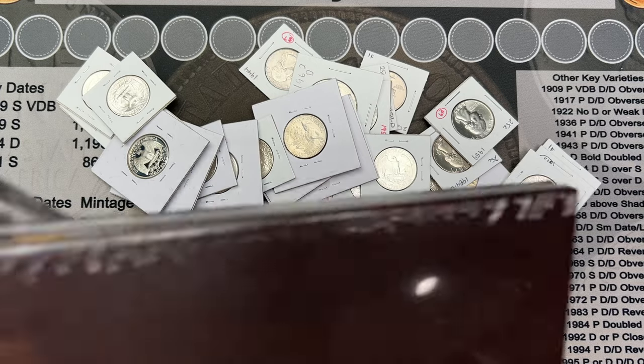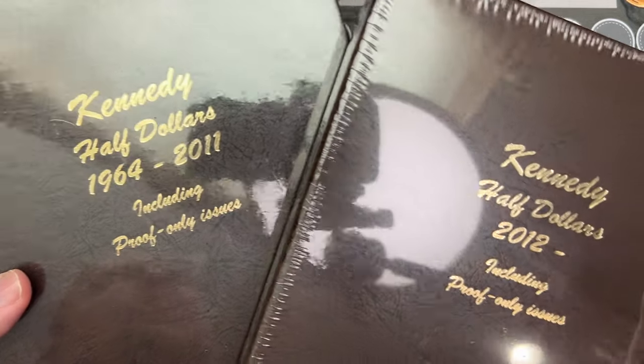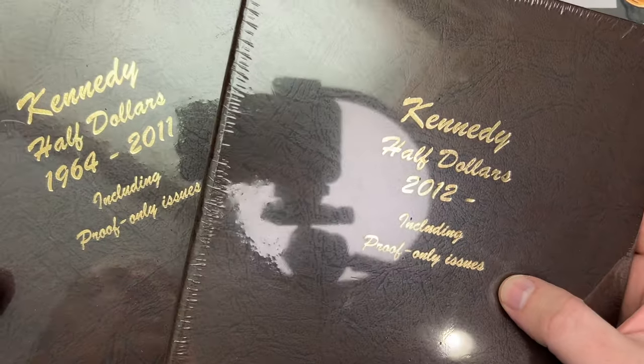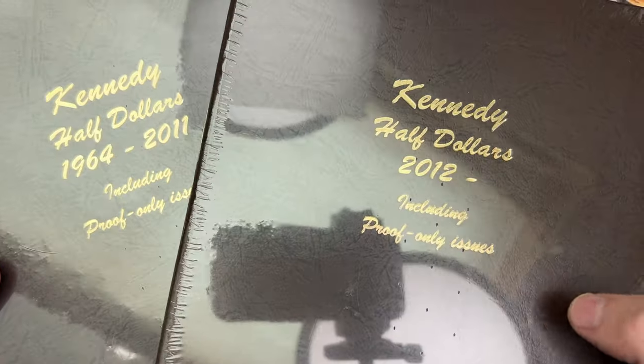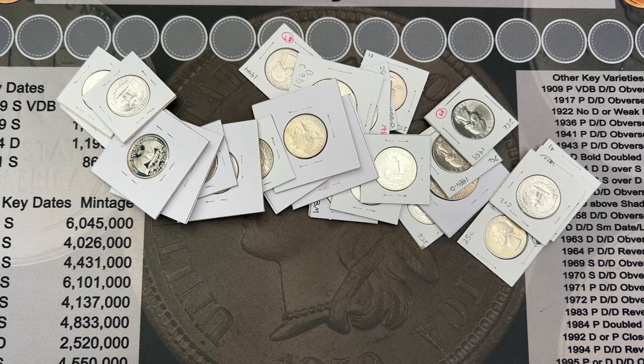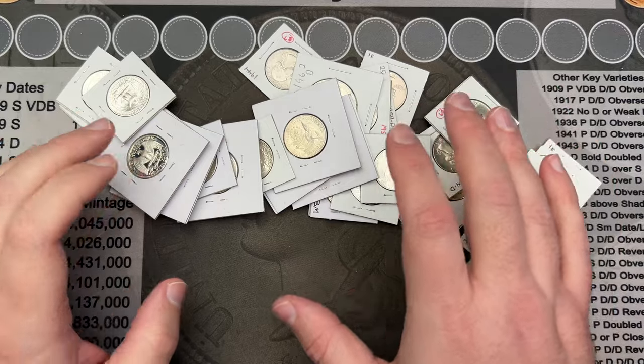I was able to get several things. I got the Kennedy albums, 1964 through 2026 — even though the Kennedy series ends in 2025, these go through 2026. So I got those for the Kennedy album shorts. That was good. I've been looking for those.